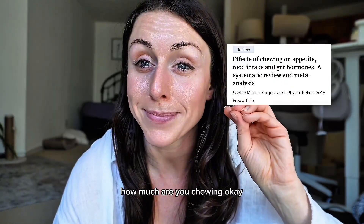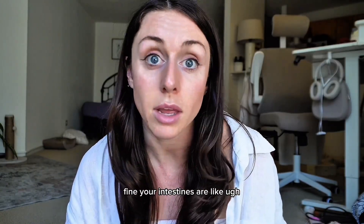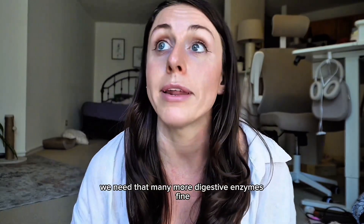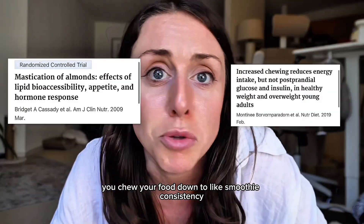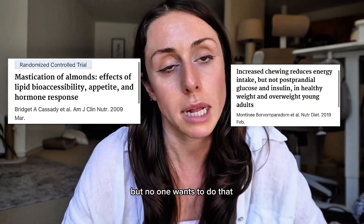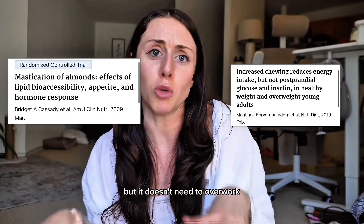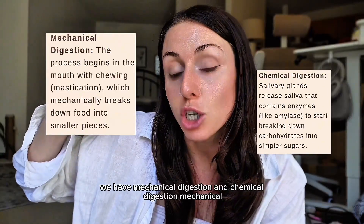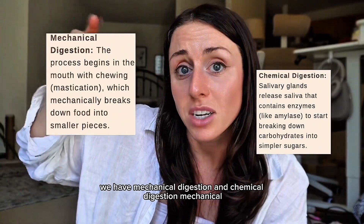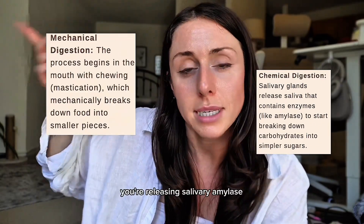How much are you chewing? If you didn't chew enough, your body has to do more work — your intestines, your pancreas needs more digestive enzymes, your bile has to compensate. If you chew your food down to smoothie consistency, your body loves it, but no one wants to do that. Happy medium: chew your food enough so your body can do what it's supposed to do without overworking. It wants to work smarter, not harder. So as you can see, we have mechanical digestion — your mouth is a machine, you have teeth — and chemical digestion, where you're releasing salivary amylase.